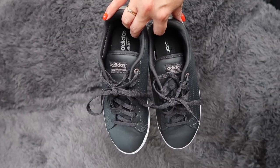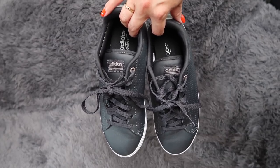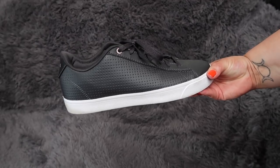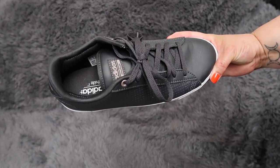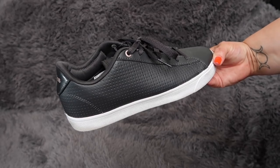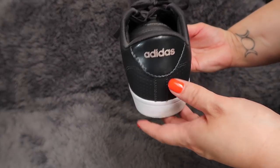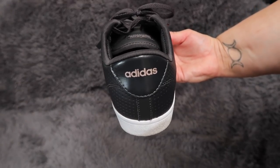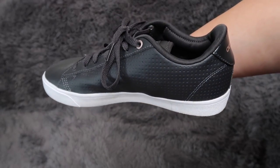So I got a pair of Adidas — I've worn them quite a lot so they are a little bit dirty, but I got some charcoal grey ones. They've got some really cute, very faintly rose gold detailing in the back. One thing I really liked about these is that this is the cloud foam style — they're called the daily QT sneakers. I'll leave a link to everything below.